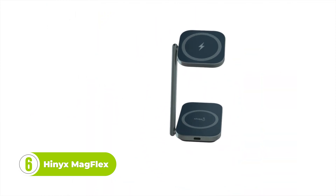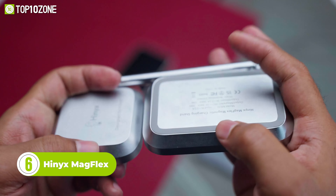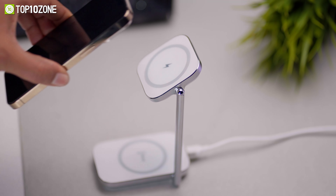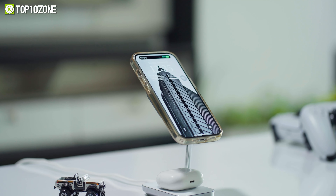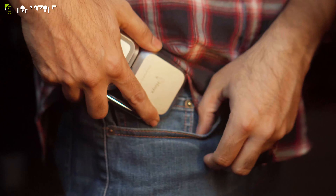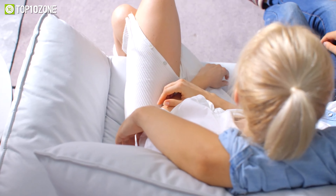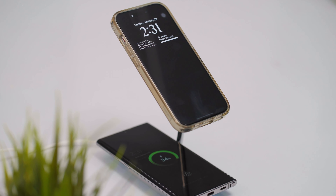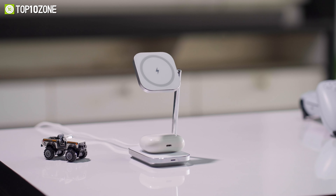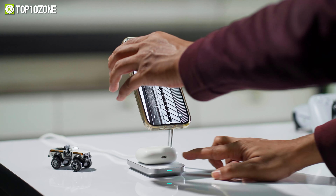Introducing the Hynex MagFlex, the ultimate MagSafe charging solution for anyone who wants to stay connected on the go. With its durable zinc alloy body and 160-degree adjustable design, this charging stand offers a sleek and versatile way to charge your devices. The Hynex MagFlex is designed to be taken anywhere. Its compact size and lightweight construction make it easy to pack in your bag or pocket, ensuring that you always have a convenient charging solution at hand. One of the key features of the Hynex MagFlex is its ability to charge two devices simultaneously, whether you're charging your phone or sharing the charger with a friend. This Stand offers a convenient way to keep all your MagSafe-compatible devices powered up and ready to go.